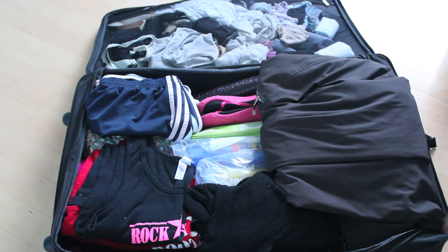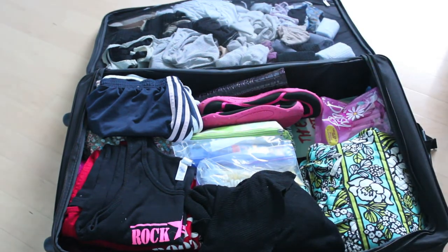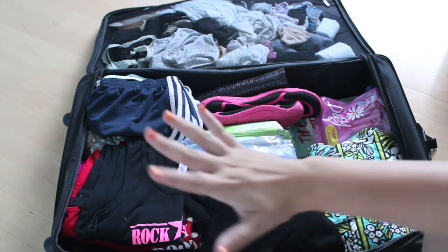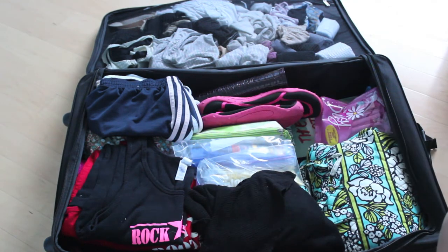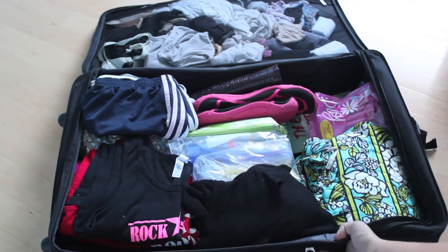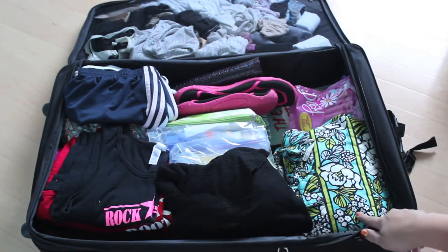So this is my actual suitcase. I have my bigger jacket here because in Sweden it does get a little cold and I don't want to be the girl freezing my butt off. That's just covering everything, and then I'm going to have my tripod on top so it'll be super easy to grab when I get there. Here I have my makeup bag — I'll link that video down below.